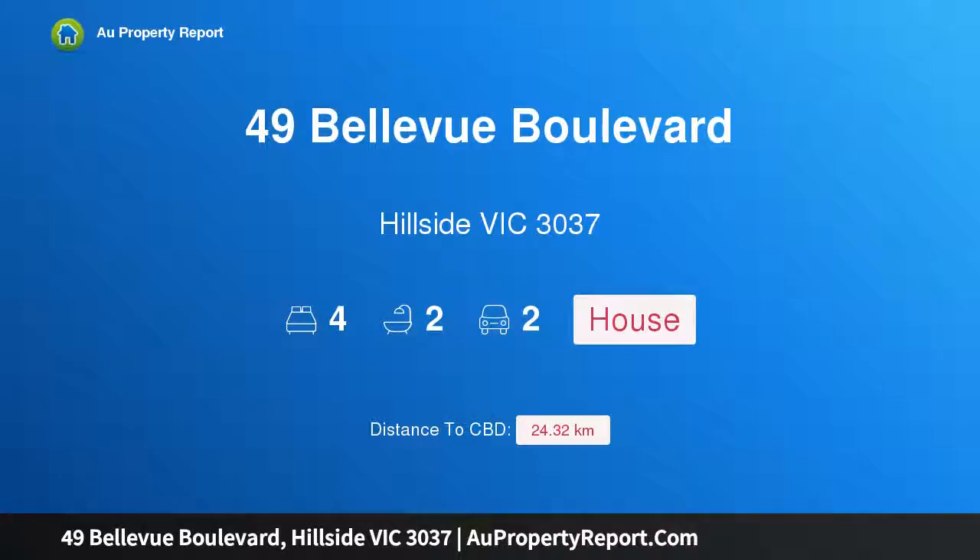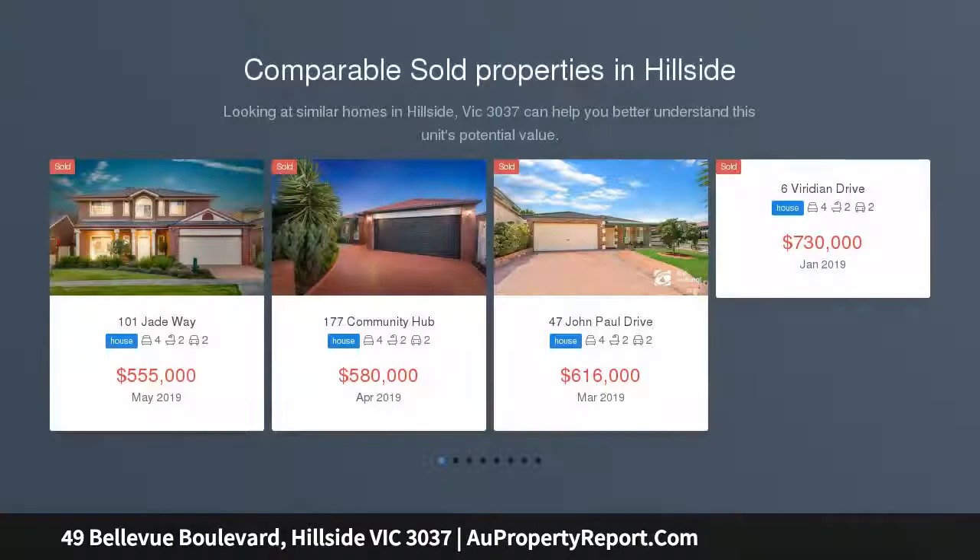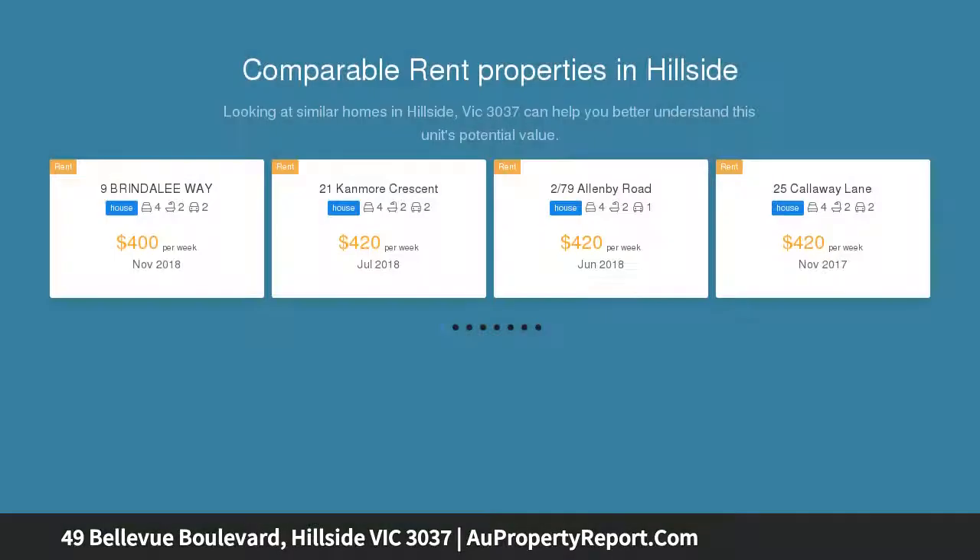I am glad to introduce property 49 Bellevue Boulevard, Hillside, Victoria 3037 — your new family home. In-room auction Thursday the 25th of July 2019 at 7 p.m. at our office located at Ray White Caroline Springs, Shop 8.